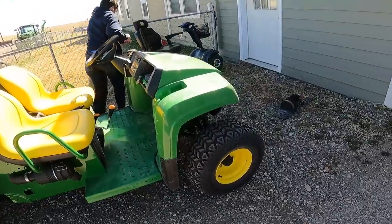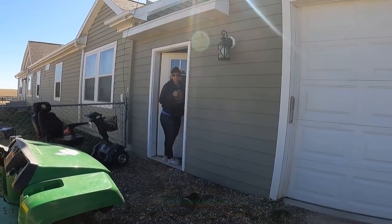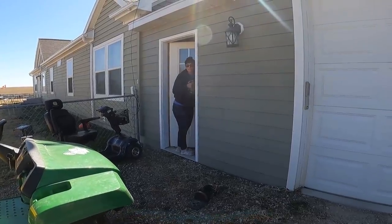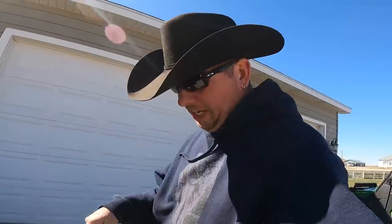Oh, it's a fuzzy caterpillar! Aaron found a big fuzzy caterpillar that threw us off our track here. She's going to go get a jar and save it for the kids — they can have a pet caterpillar.